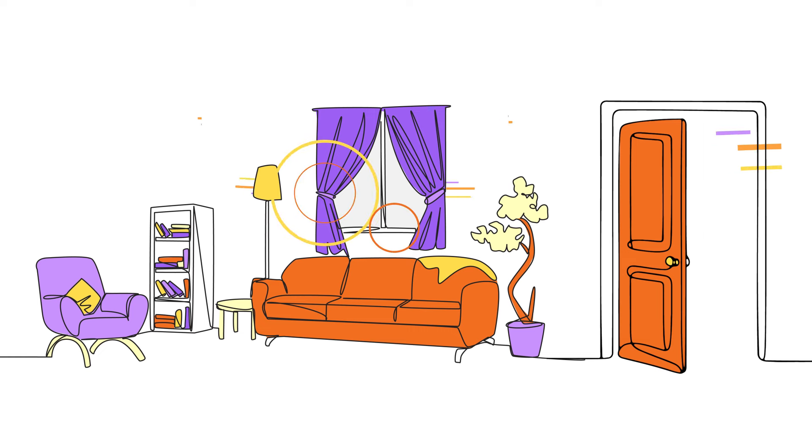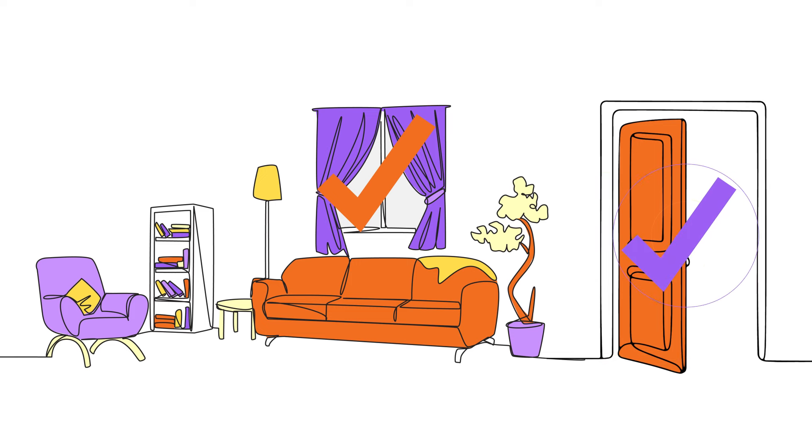From the window to the wall, check for any gaps in your windows or doors. Seal those sneaky leaks with caulking or weatherstripping. No more drafts stealing your warmth.